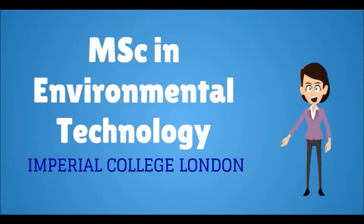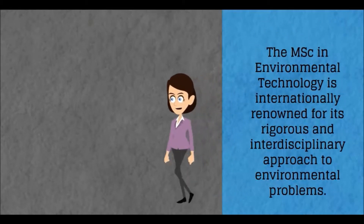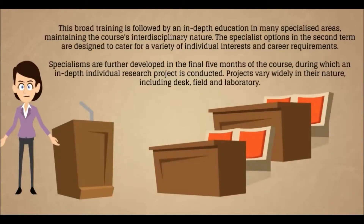Welcome to the MSc in Environmental Technology at Imperial College London. The course runs from the Centre for Environmental Policy, and was established in 1977 under the newly formed Centre for Environmental Technology. Here at Imperial, the course is internationally renowned for its rigorous and interdisciplinary approach to environmental problems. It combines the natural and social sciences in a truly interdisciplinary manner, providing a foundation for graduates to demonstrate their ability to solve environmental problems.